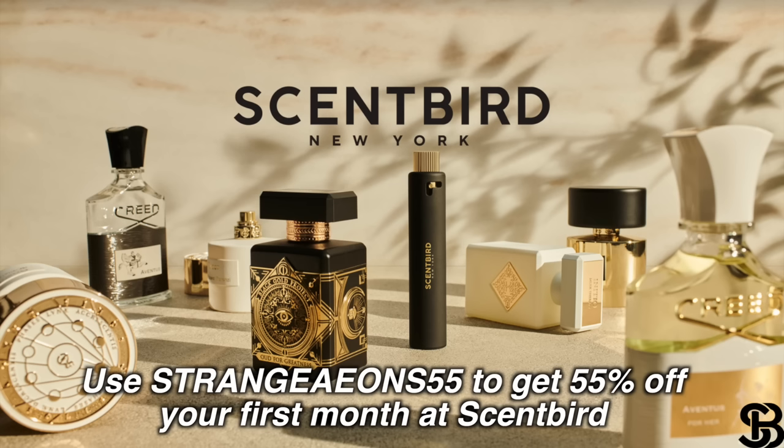Remember to go check out this video's sponsor, Scentbird. Use code STRANGEYONS55 for 55% off your first month. Thank you so much for watching, friends. I will see you in the one million subscriber My Immortal special in approximately two weeks.